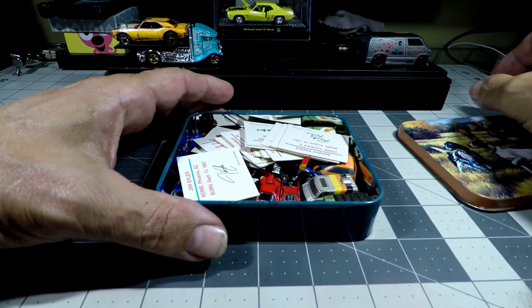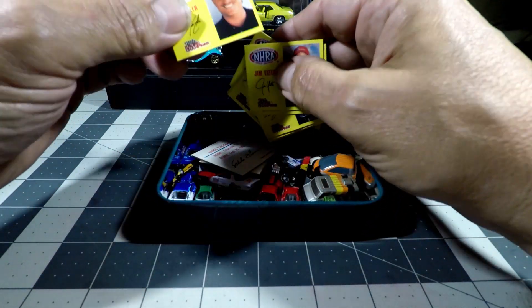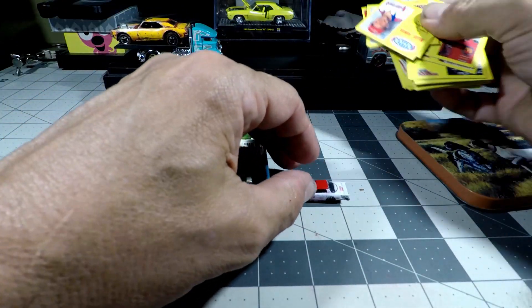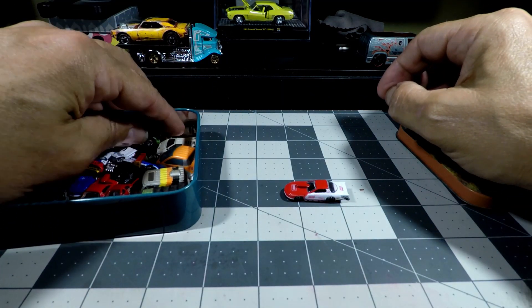Let's find out. Got my little tin here, got all my little Racing Champions micro racers and everything. I'm just going to reach in here and randomly pull one out. There's that one. Now I am going to pull out a Micro Machines van.